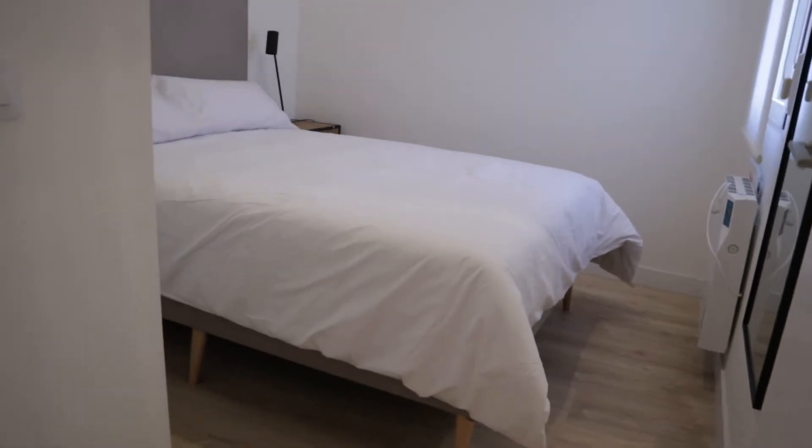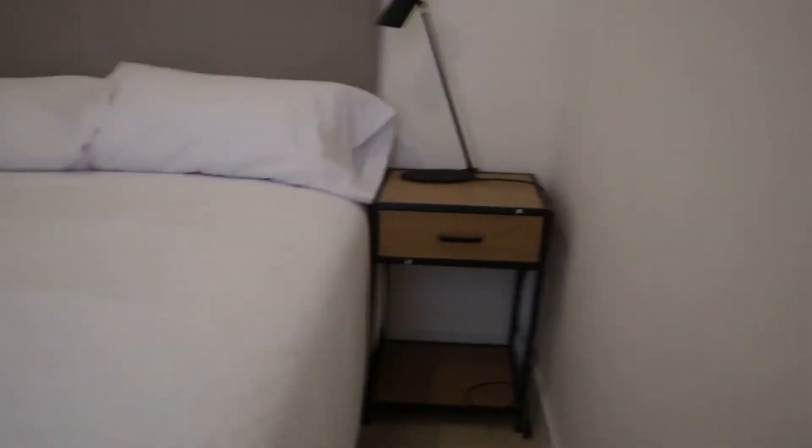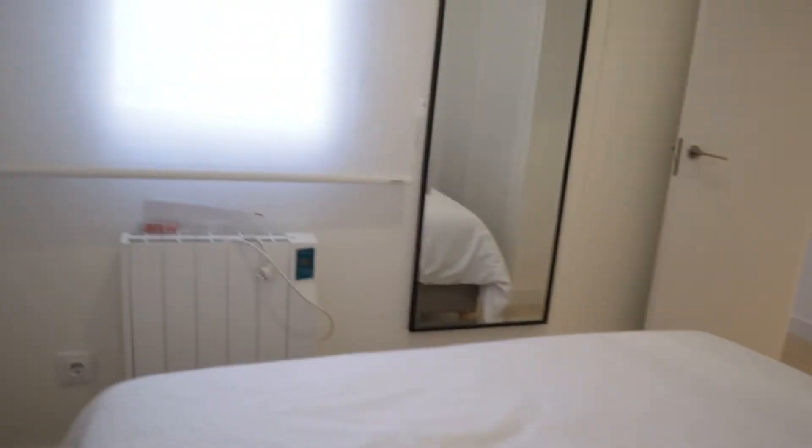As the entrance door, we enter to the apartment and we start with the bedroom number one: double bed, this wardrobe, interior window. Next to this bedroom,